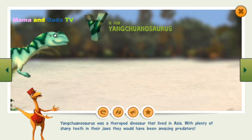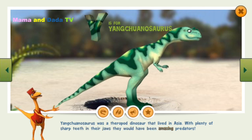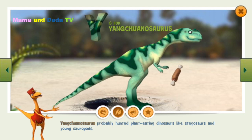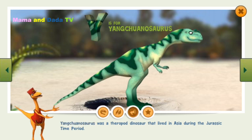Yangtuanosaurus was a theropod dinosaur that lived in Asia. With plenty of sharp teeth in their jaws, they would have been amazing predators. Some Yangtuanosaurus grew to be over 30 feet long. Yangtuanosaurus probably hunted plant-eating dinosaurs like stegosaurs and young sauropods. Yangtuanosaurus lived during the Jurassic time period.